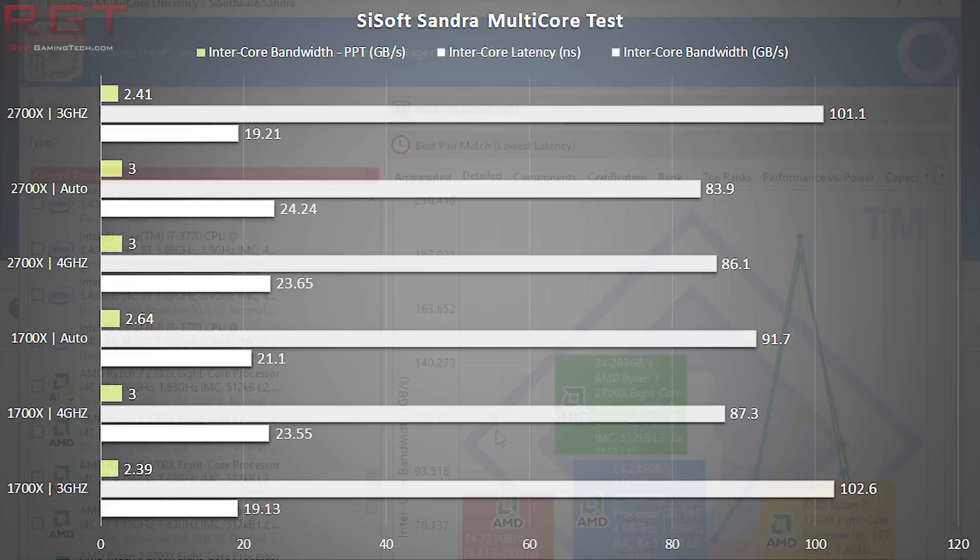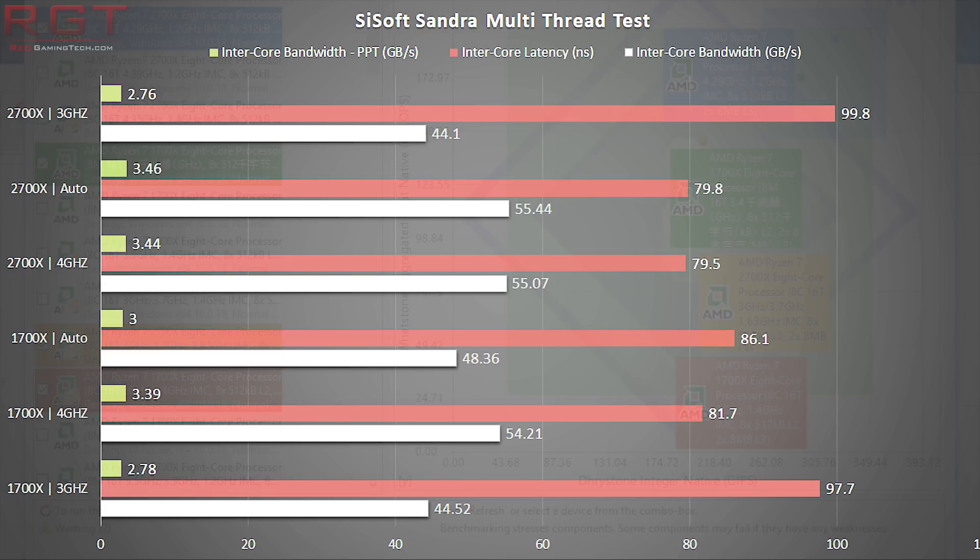SiSoft Sandra is a very interesting benchmark because it allows us to test different facets of the processor, including how fast one processor core can communicate with another — particularly relevant to the Ryzen architecture. In the SiSoft Sandra multi-core test, intercore bandwidth and latency are definitely improved from one series to the other. The results at 4GHz showing a 1.2ns improvement may not sound like a big deal, but in some applications and benchmarks this can be a rather large saving in performance. The multi-thread results closely mirror the multi-core results.